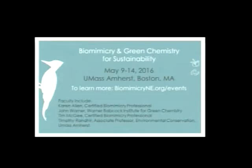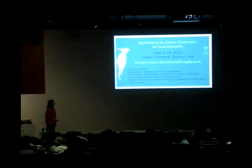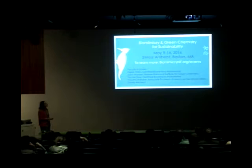John Warner is also the founder of an organization called Beyond Benign, an educational arm focusing on sustainability and green chemistry education. We have the privilege next May of working with John Warner — putting together a biomimicry and green chemistry week-long workshop on the East Coast at UMass. It'll be myself, Tim McGee, another certified biomimicry professional, John Warner, and a professor from UMass. An exciting focus on biomimicry and green chemistry.